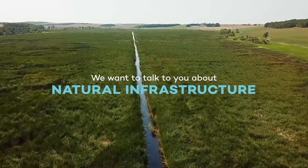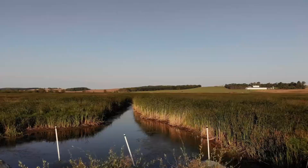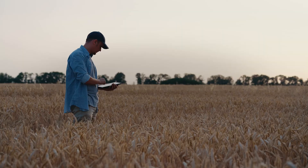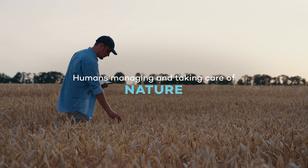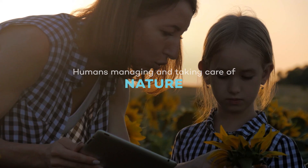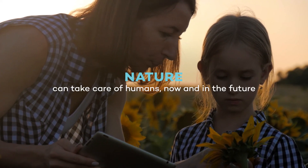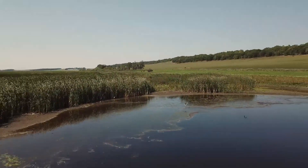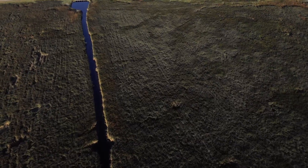We want to talk to you about natural infrastructure. It might sound like a technical or complicated concept, but it's actually pretty simple. It involves humans managing and taking care of nature so that in return, nature can take care of humans now and in the future. And with a rapidly changing climate, it looks like we need the benefits of nature-based solutions more than ever.